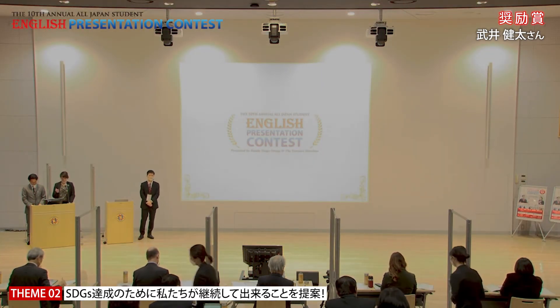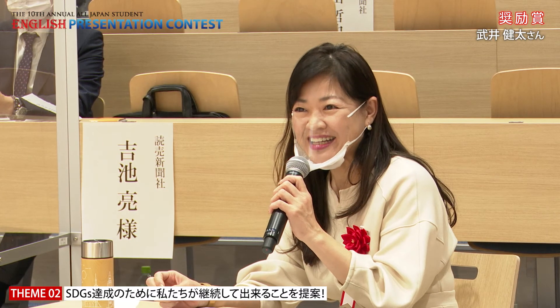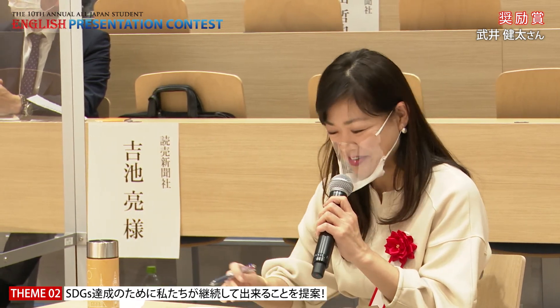Now we'll have the question and answer session from the judges. Hi — thank you so much for your inspiring presentation. I really enjoyed your enthusiasm.